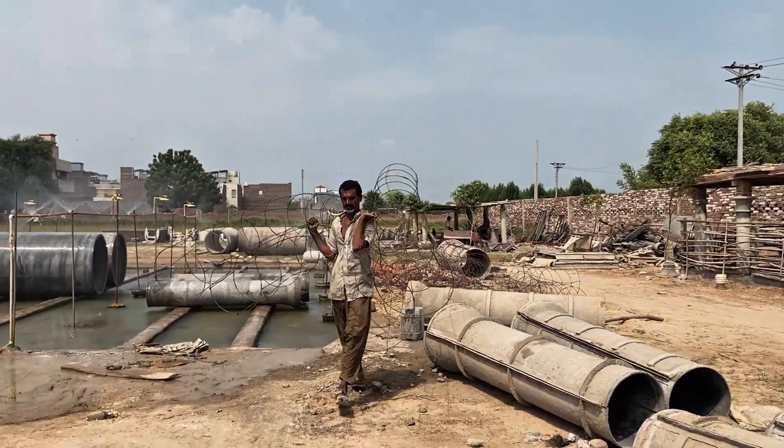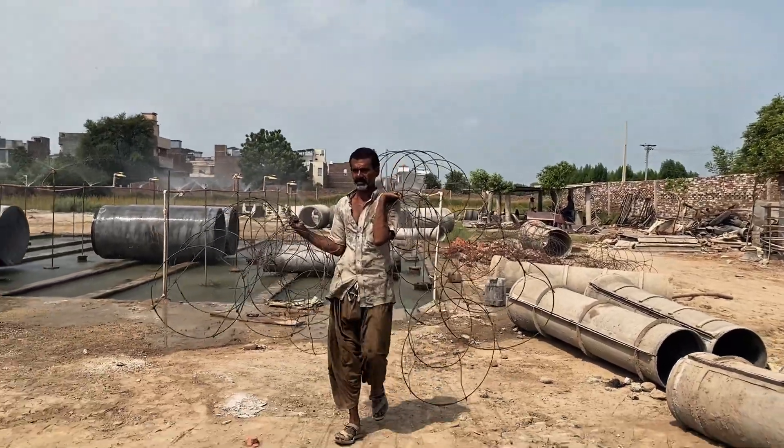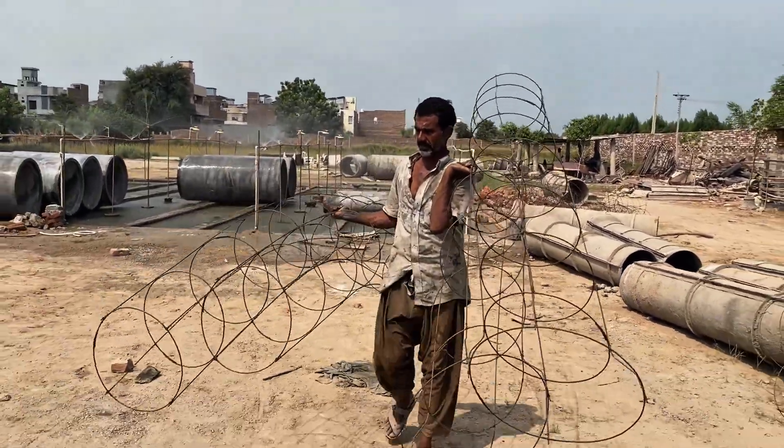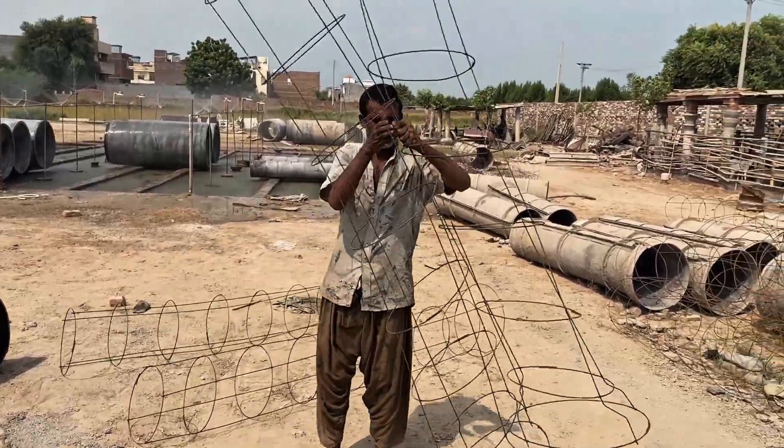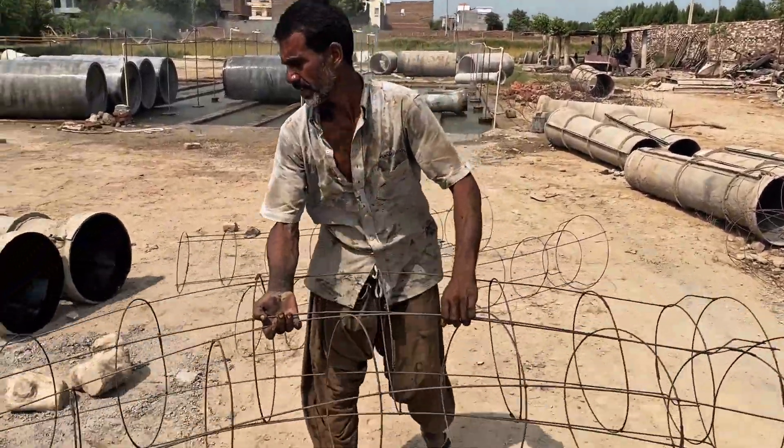At the heart of every RCC pipe lies its strength — the steel reinforcement cage. Handcrafted from iron rods and wires, this cage is carefully placed inside the mold, ready to bond with the concrete.